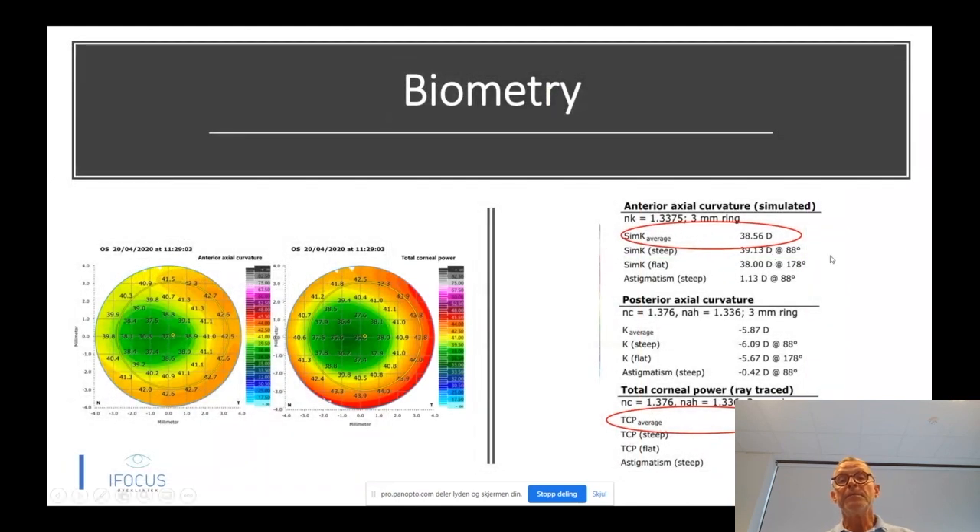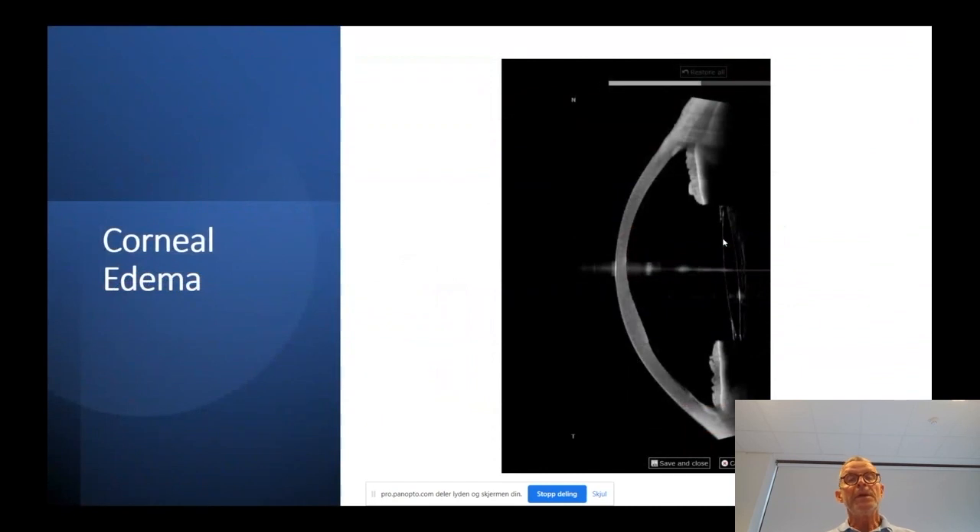In the biometry part, you have average K readings, the SimK. You combine the anterior surface with the posterior surface and end up with total corneal power, which is more likely to give better accuracy than relying only on the anterior surface, as most biometric formulas have done until recently. You can also use the instrumentation to look at different pathologies — in this case a partial corneal edema — and again you can learn from this as a doctor, show it to the patient, and teach them what is going on.